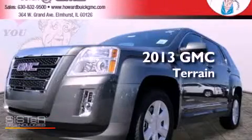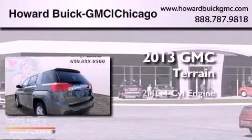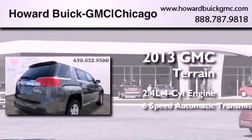This is a brand new 2013 GMC Terrain. It features a 2.4-liter 4-cylinder engine and a 6-speed automatic transmission.